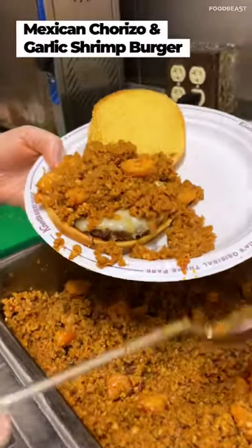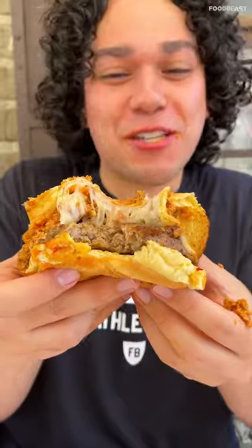For lunch, we tried out the Mexican chorizo and garlic shrimp burger and experienced our first jump scare with this unexpected cheese bowl. Yeah, I was not expecting that.